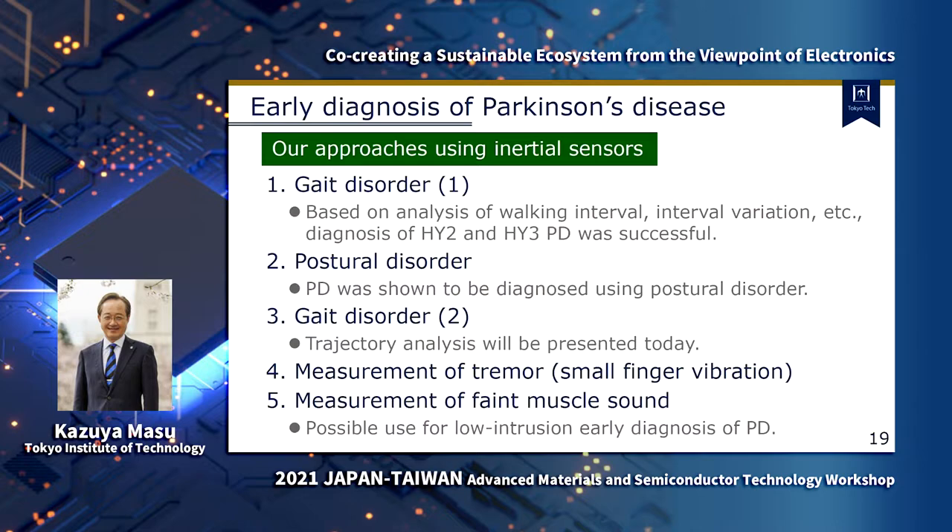This slide shows our approach to measurements and potential diagnosis. These measurements were carried out in collaboration with medical doctors. We would also like to express our deepest gratitude to the many patients who cooperated in the measurements.